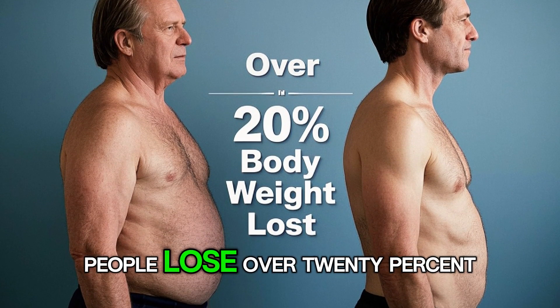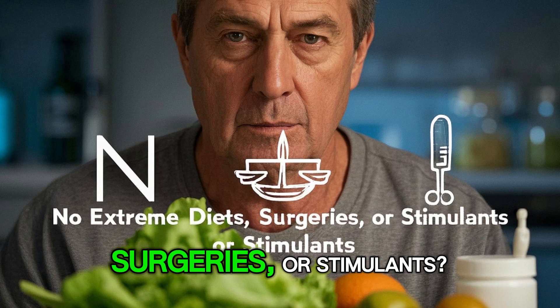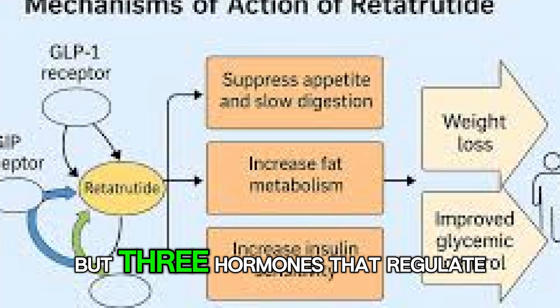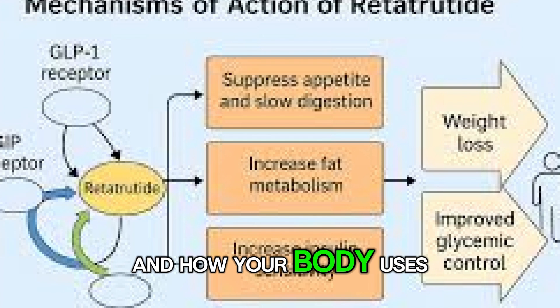How does one drug help people lose over 20% of their body weight without extreme dieting, surgeries, or stimulants? The answer is retatrutide, and it works by targeting not one but three hormones that regulate hunger, fat burning, and how your body uses calories.